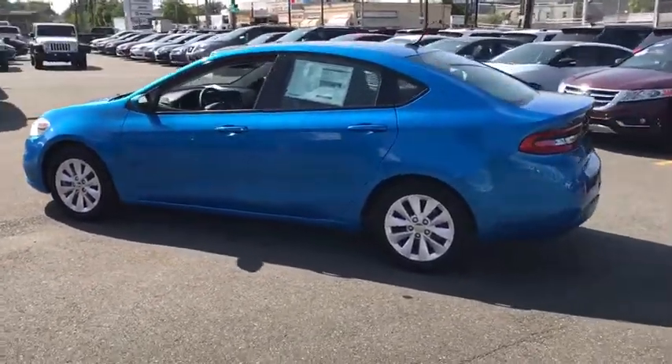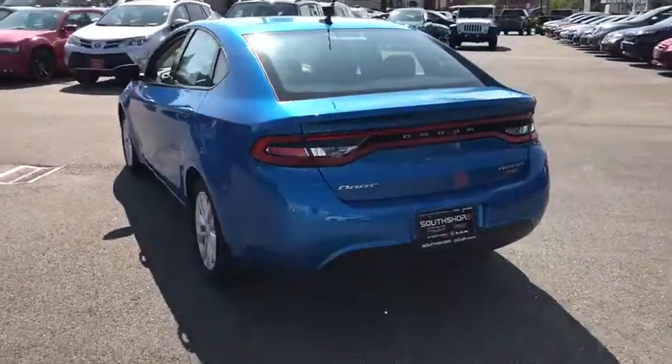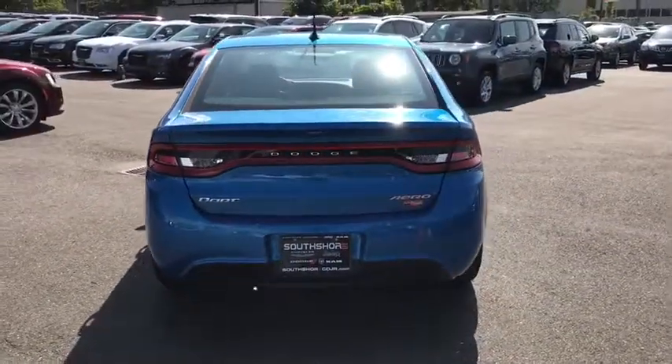Chrysler had previously applied the Dart name to a Ghia-built show car in 1956. Here are some of this vehicle's great options.